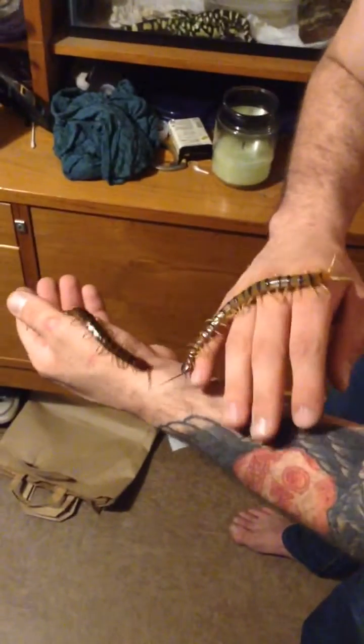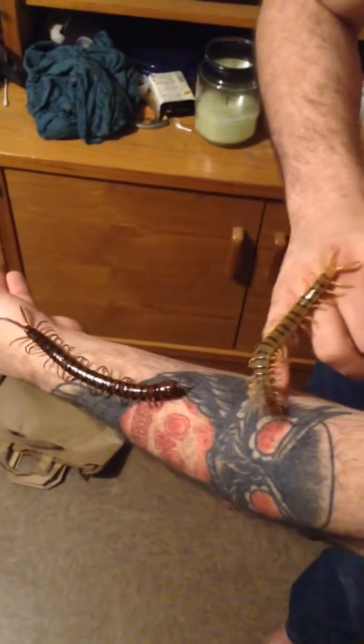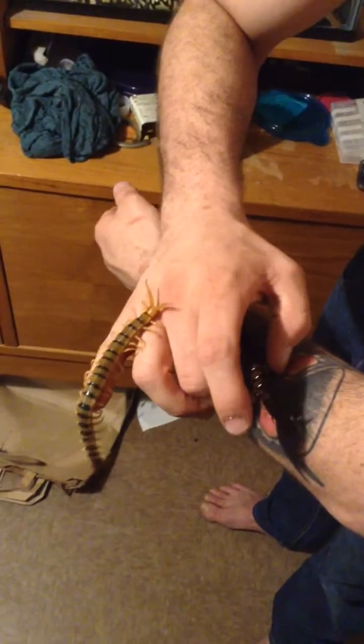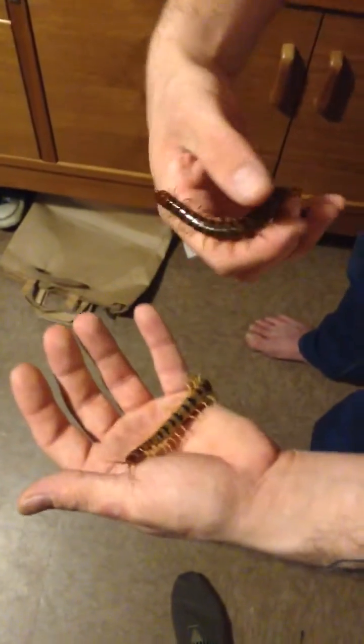So what are the differences between these centipedes? This is a Scolopendra alternans — it's a Haitian giant. And this is allegedly Scolopendra polymorphia, a giant desert centipede, or common desert centipede as it's sometimes called.